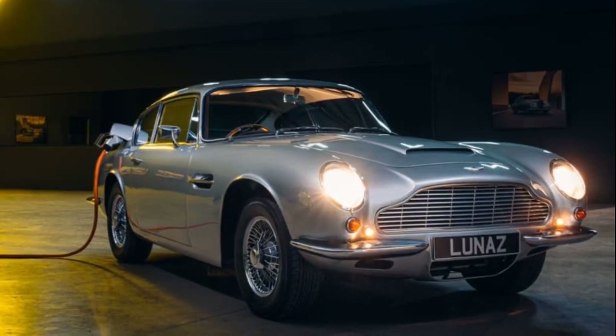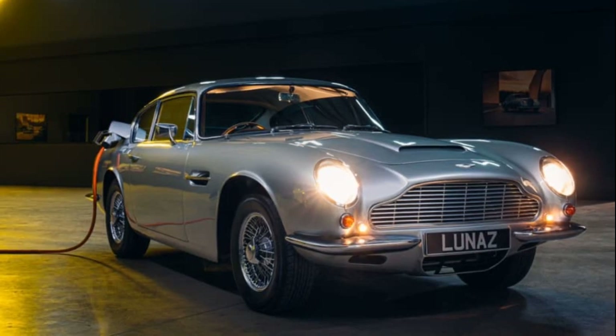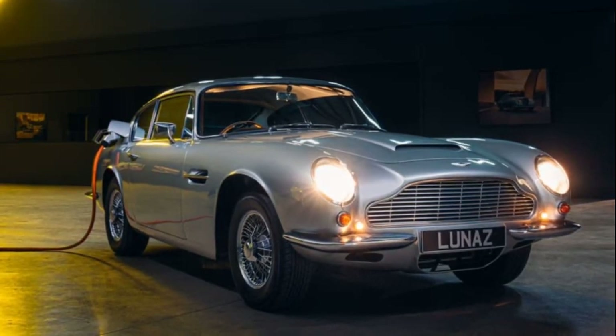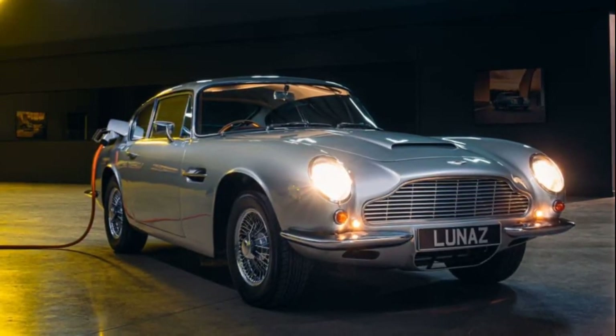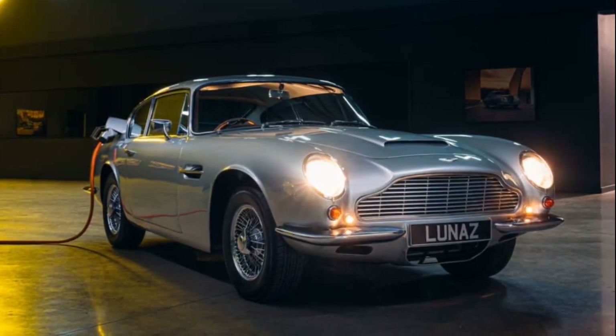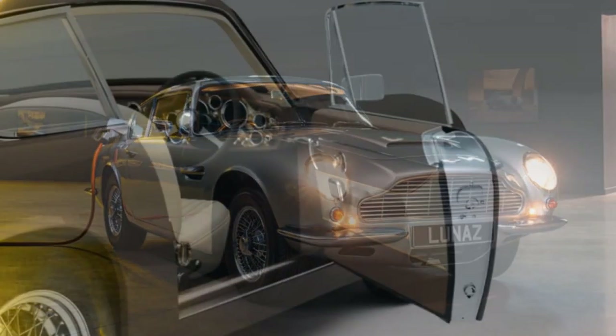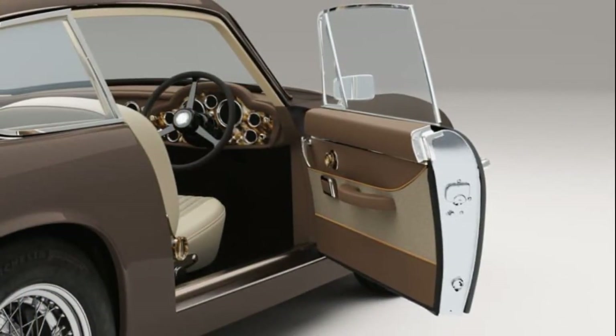For the princely sum of $815,000, if you're not enticed by a Prodrive P25 Subaru Impreza or a Ferrari SF90 Spyder, Lunaz has an alternative for you. Known for electrifying classic cars, Lunaz has transformed an Aston Martin DB6 into an all-electric vehicle with a focus on sustainability.